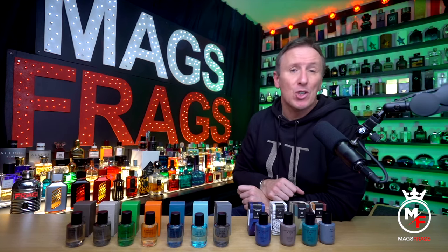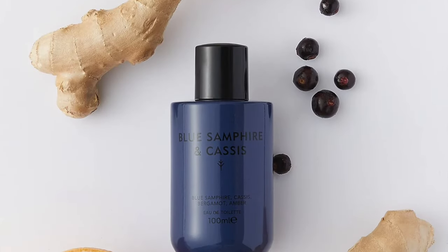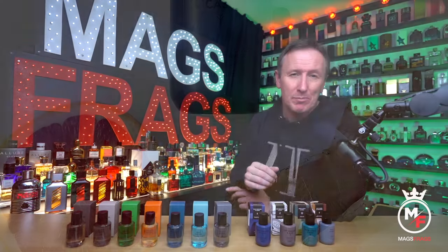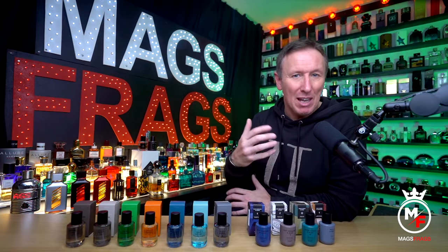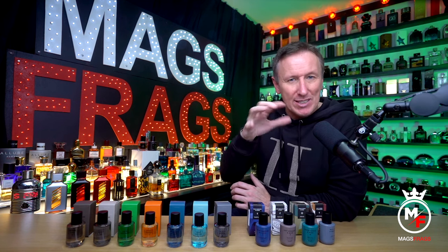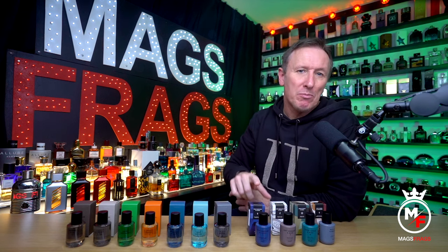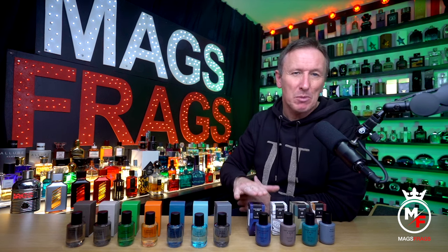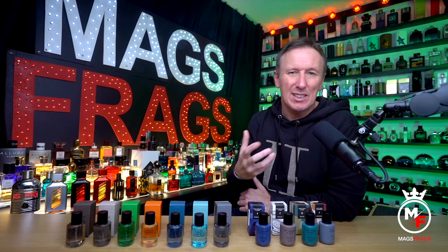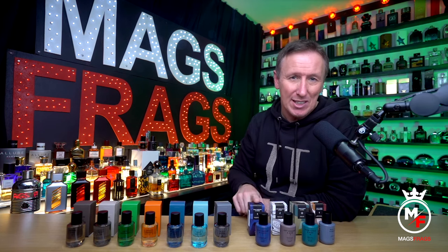Now it's time to take a look at the slightly more premium Discover Intense collection, starting with one called Blue Samphire and Cassis, which is a fresh and fruity scent with a slightly aquatic opening. It's bright and refreshing with citruses and black currant grabbing your attention instantly after the initial spray, before it starts to transition into more of a sweet amber aroma. You will get a bit of mild woodiness in the far dry down, but for the most part this is a sweet fruity aroma with a lovely casual summery vibe — and I absolutely adore this one.